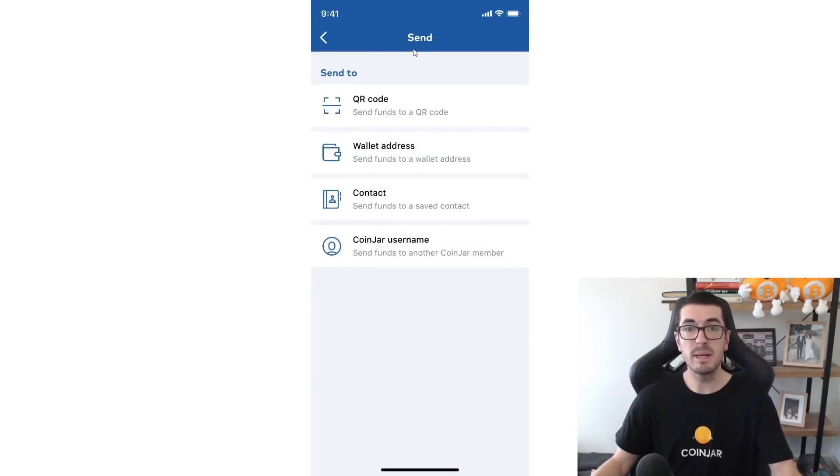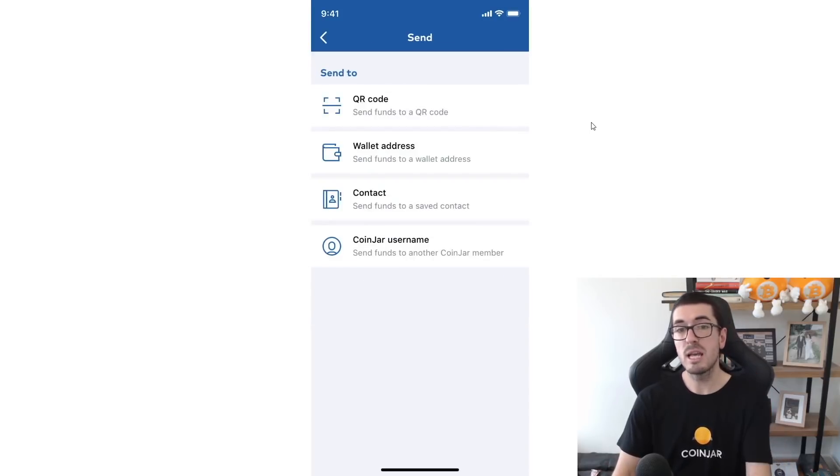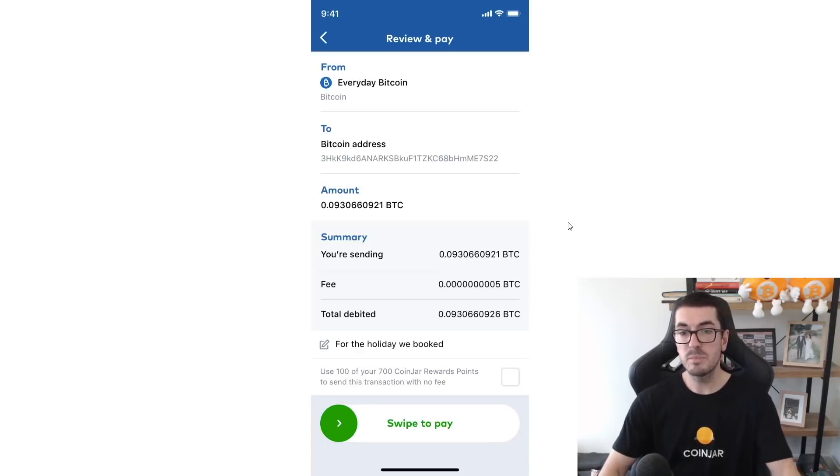If you're sending crypto to someone else or paying a bill — which you can do in Australia — the website will display a QR code which is just a small square barcode. You can scan that to send or pay for things with Bitcoin. You can also send directly to a wallet address by copying and pasting. You can save contacts in an address book — for example, save 'Nuggets News' with their address if you pay them regularly — or use another CoinJar username if you know your friend's username. Review and pay, then swipe to confirm.